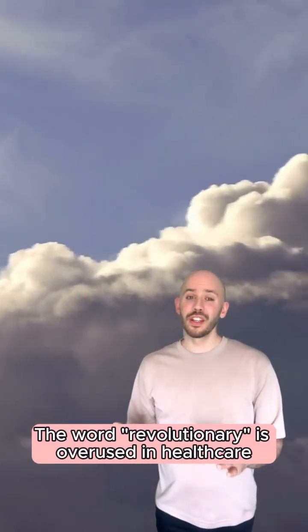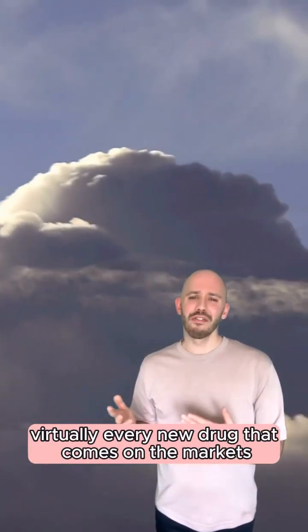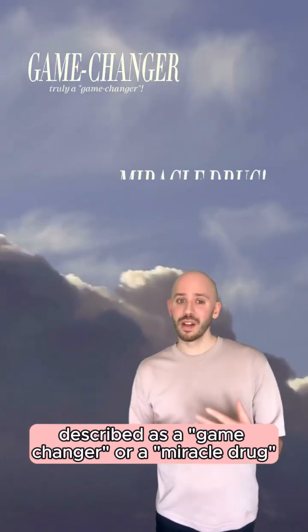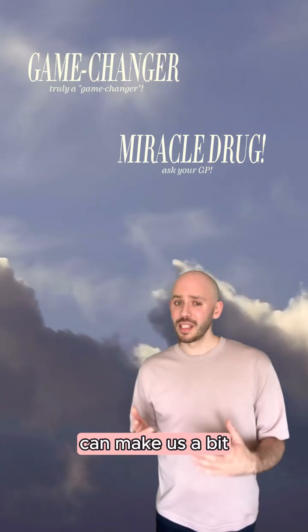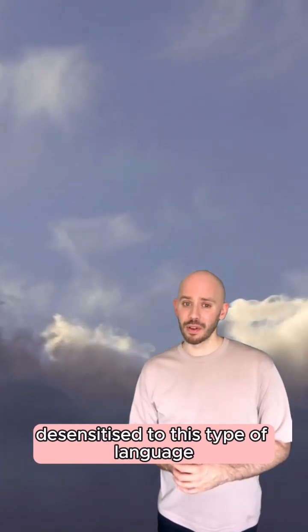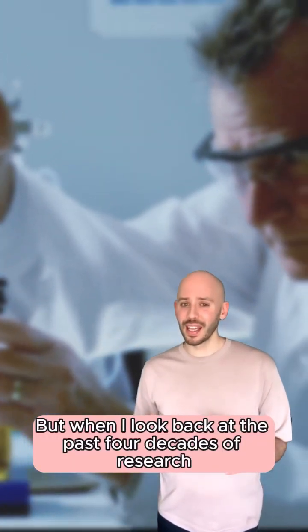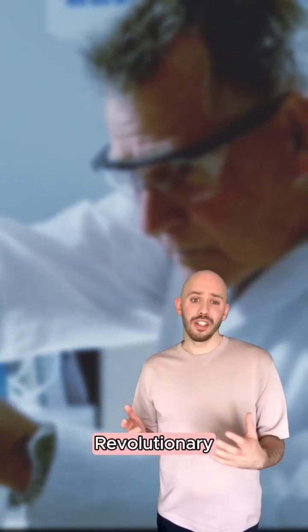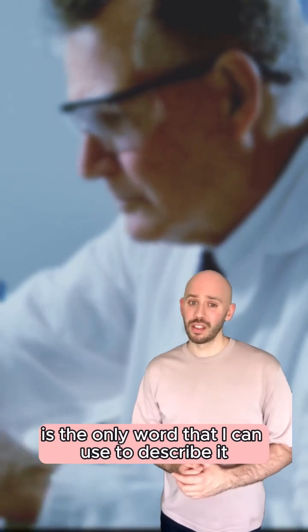The word revolutionary is overused in healthcare. Virtually every new drug that comes on the market is described as a game changer or a miracle drug, and this can make us a bit desensitised to this type of language. When I look back at the past four decades of research into the management of HIV infections, revolutionary is the only word that I can use to describe it.